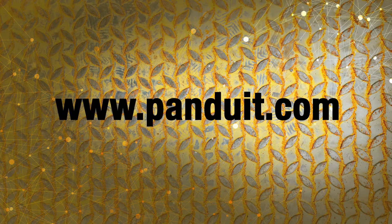If you have any questions related to Panduit's structured ground system, please contact Panduit customer service or your local sales representative.